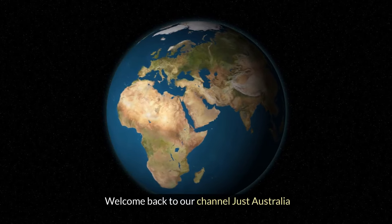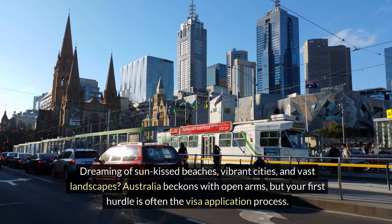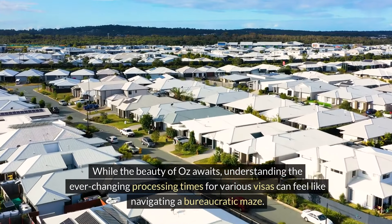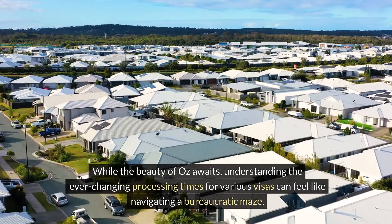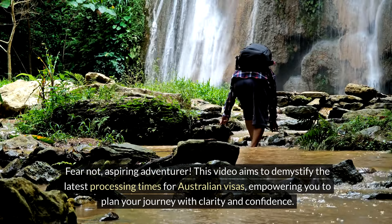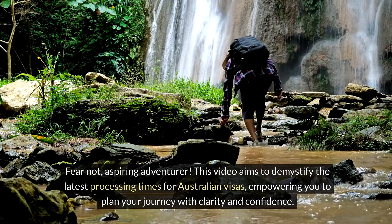Welcome back to our channel Just Australia. Dreaming of sun-kissed beaches, vibrant cities, and vast landscapes — Australia beckons with open arms, but your first hurdle is often the visa application process. While the beauty of Oz awaits, understanding the ever-changing processing times for various visas can feel like navigating a bureaucratic maze. Fear not, aspiring adventurer. This video aims to demystify the latest processing times for Australian visas, empowering you to plan your journey with clarity and confidence.